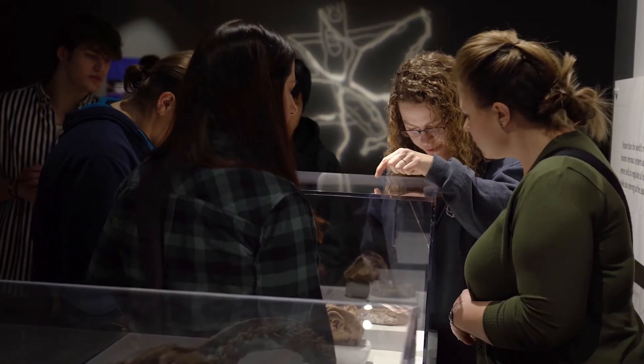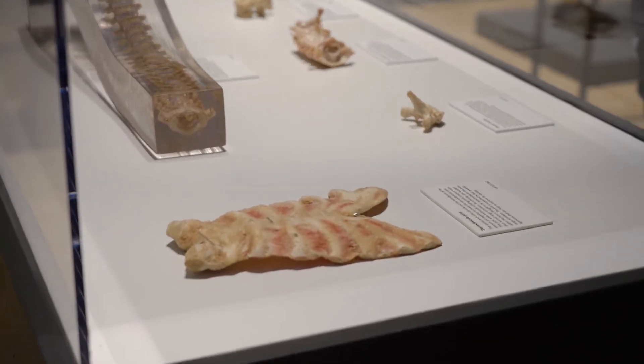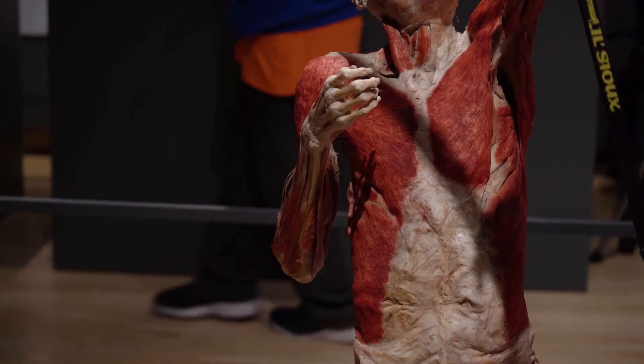You always hear how people say there are so many muscles and super small bones in the human skeleton, and actually seeing how small they really are and how many muscles there really are is incredible.